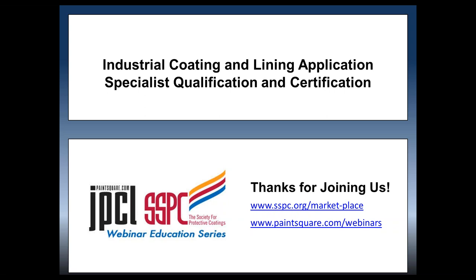Finally, on behalf of SSPC and JPCL, I'd like to thank Jeff Theo for a very interesting and informative educational presentation. And of course, I want to thank all of you attendees for joining us today. We look forward to presenting more webinars that will be educational and useful in your work. This concludes today's webinar. Have a great day, everyone.